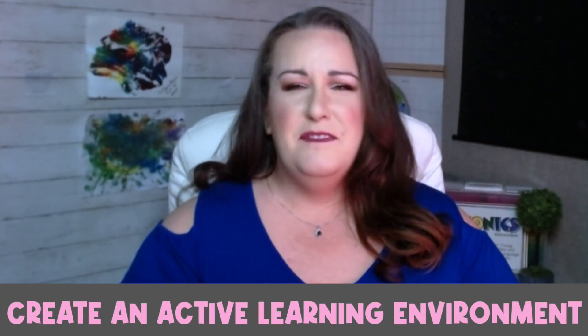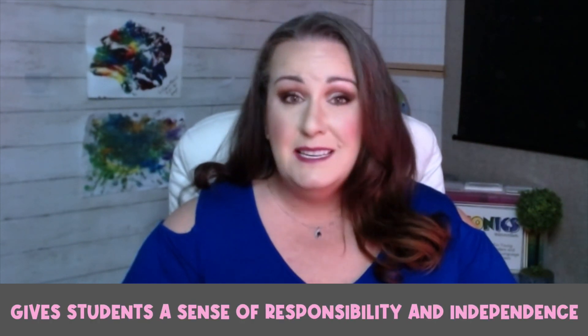I bet you're asking, what's in it for me? The answer is a lot. The benefits of implementing math and literacy center activities are amazing. These center activities create an environment where students can actively explore, investigate, and solve problems — it's like opening the doors to a world where learning is fun and exciting. Plus, these activities give students a sense of responsibility and independence. You'll see your students grow in confidence as they take ownership of their learning.